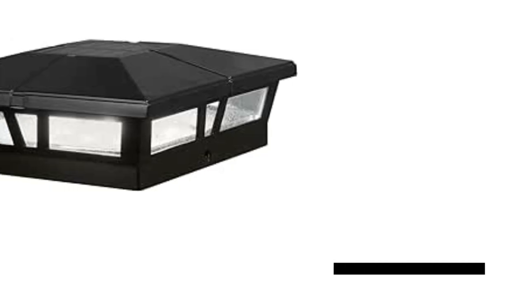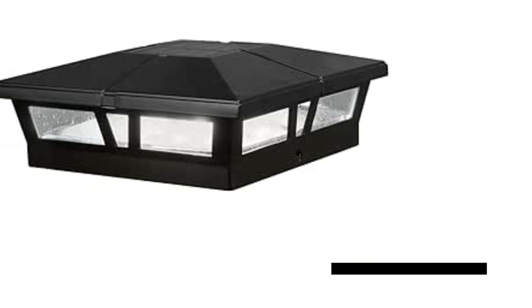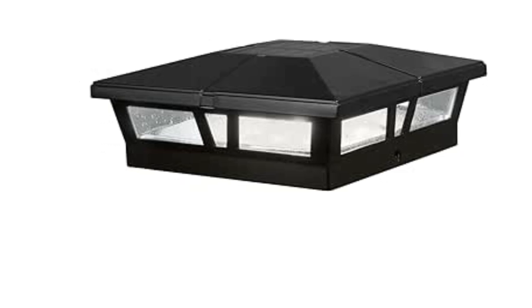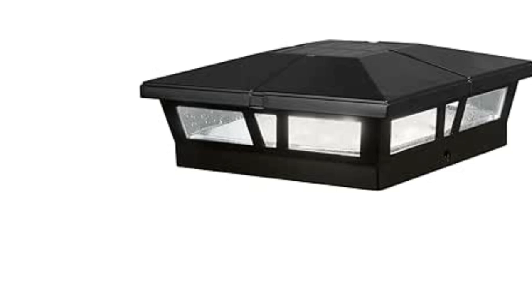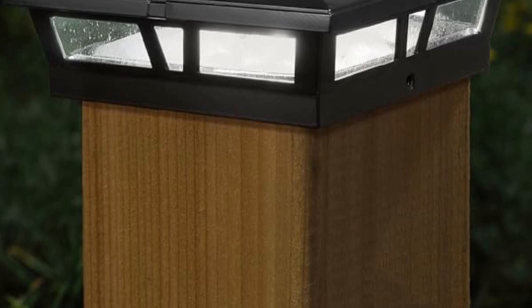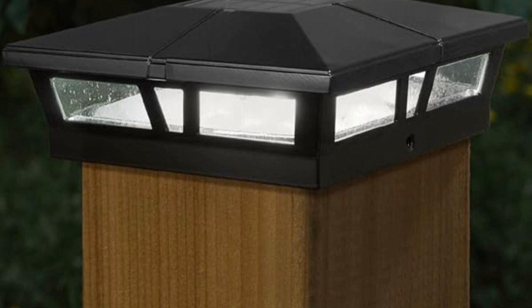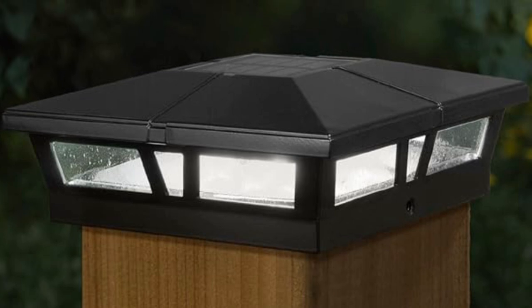Introducing the Classy Caps Luminar Smart Solar Post Light, a groundbreaking way to enhance your outdoor space. This innovative solar post light can be mounted on various post sizes and is perfect for illuminating mailboxes, deck posts, or fences. With 16 million color variations, you can customize the ambience to your liking via the Tuya Smart app, even controlling the lights remotely.